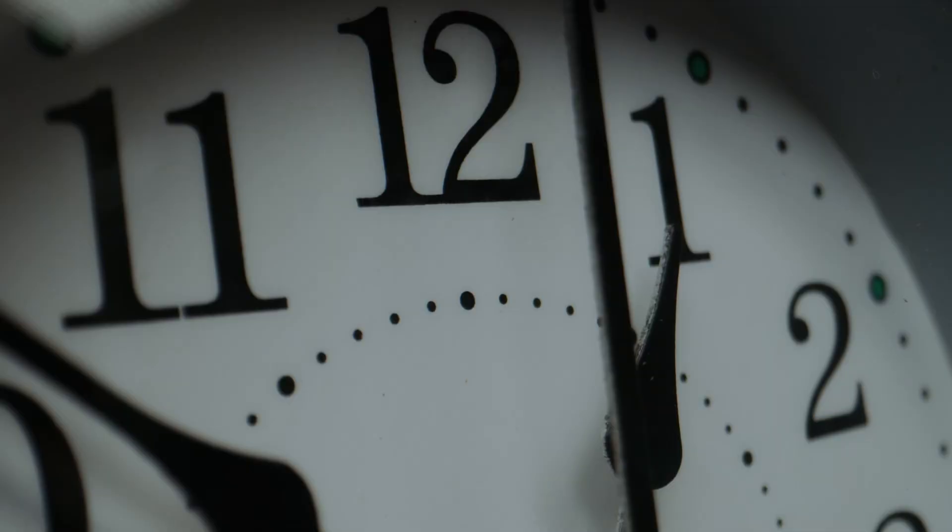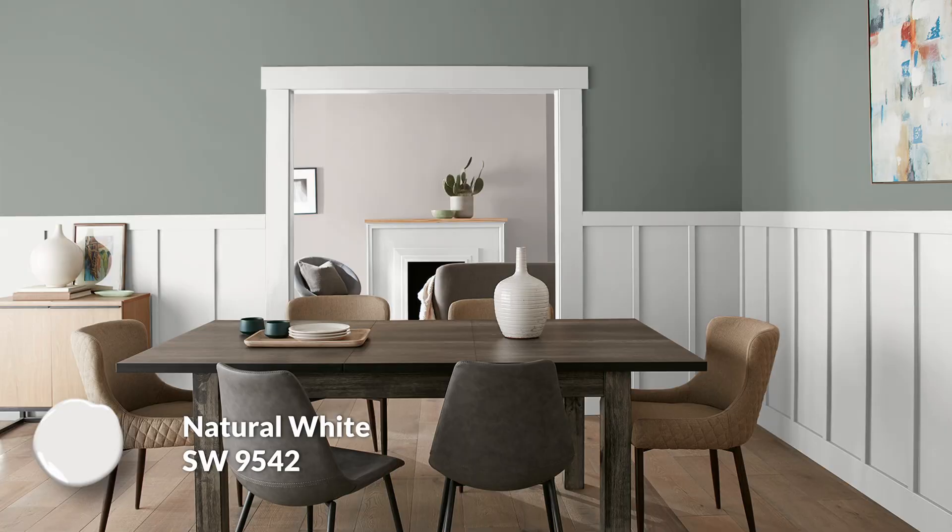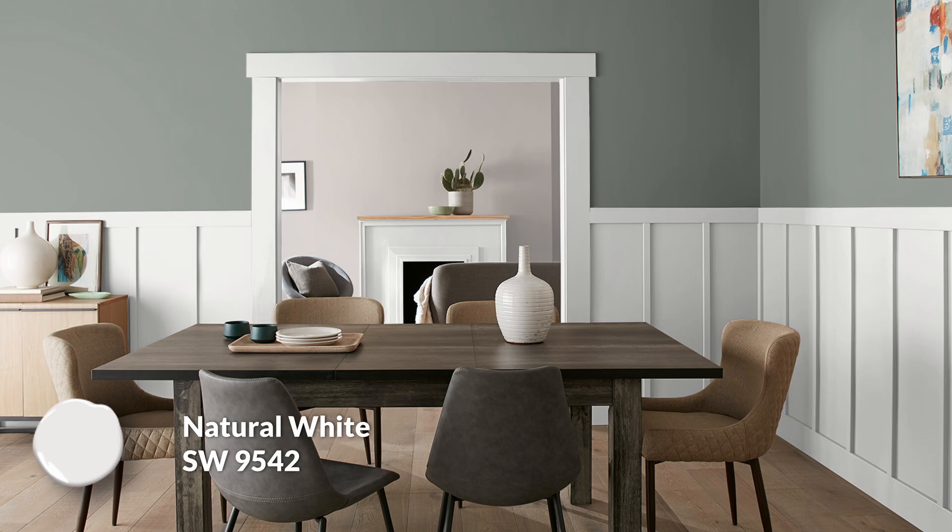For trim colors, the first option is a lighter trim, which is probably good for most people. Normally folks gravitate towards off-white or white trim, so my choice would be Natural White for this palette. It's delicate, elegant — almost like a powdery white. Really pretty, not overly bright and stark. Just an easy choice for a lot of people.